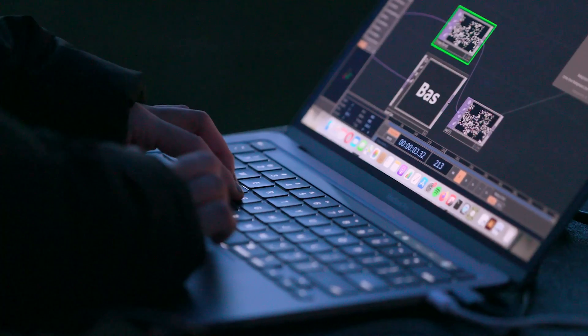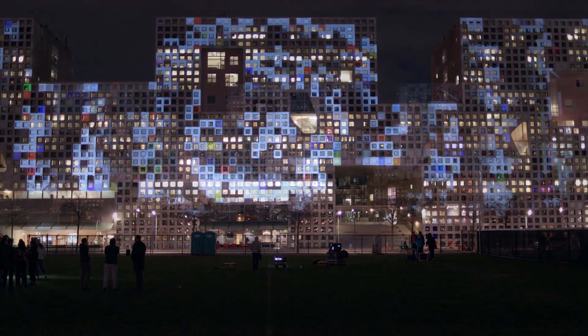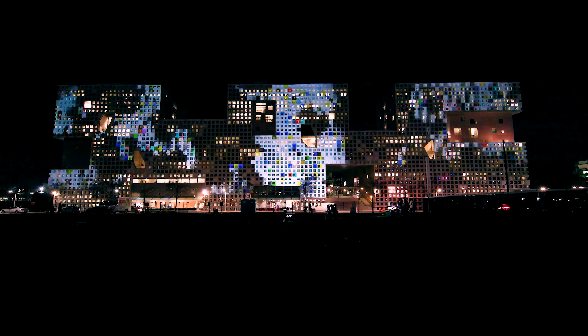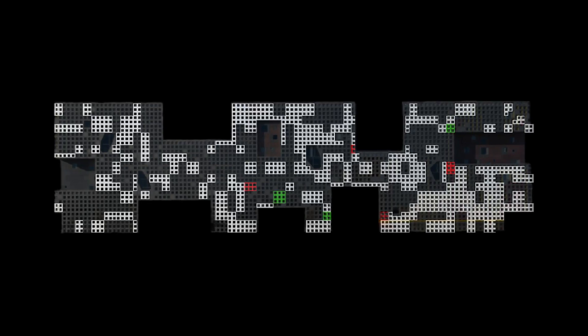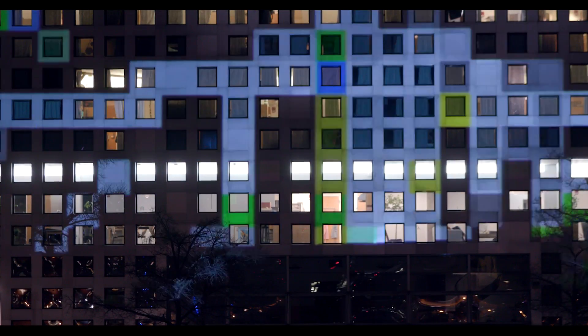I have never done anything of this scale. Simmons is super big, and just video and lights covering this entire building is really crazy. Mapping the projection onto each of those little boxes so they line up exactly is really technically challenging.